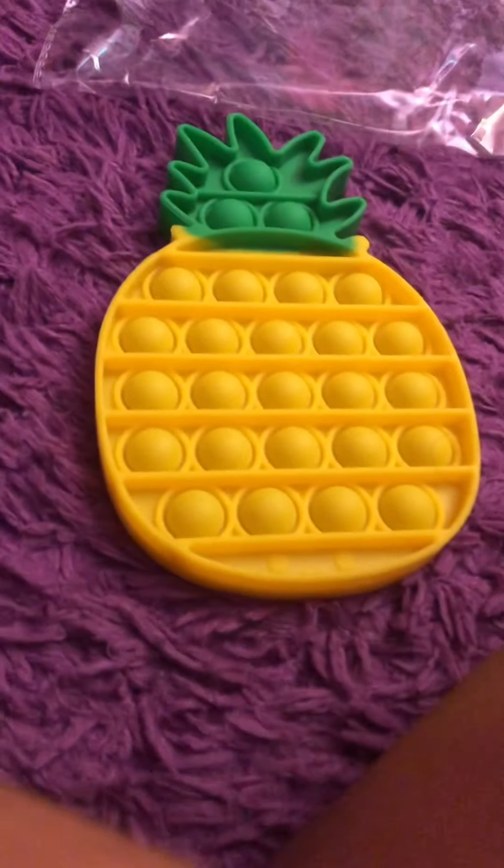Sorry for the background noise. I haven't opened this one, but it's a pineapple pop it. I'm so excited. I recommend going to Learning Express if you're going to try to get these. Oh my gosh, it's so good! It has a little face on it. They're both really good sides.